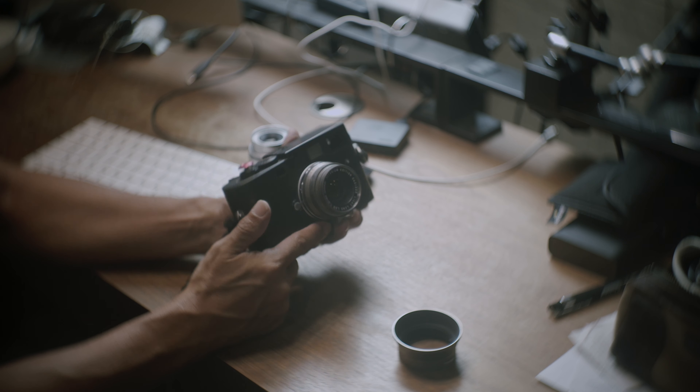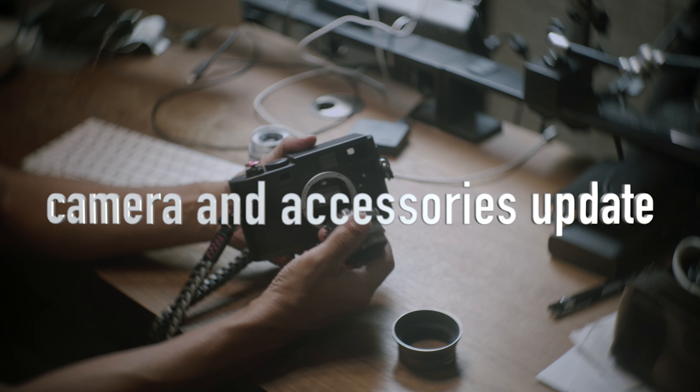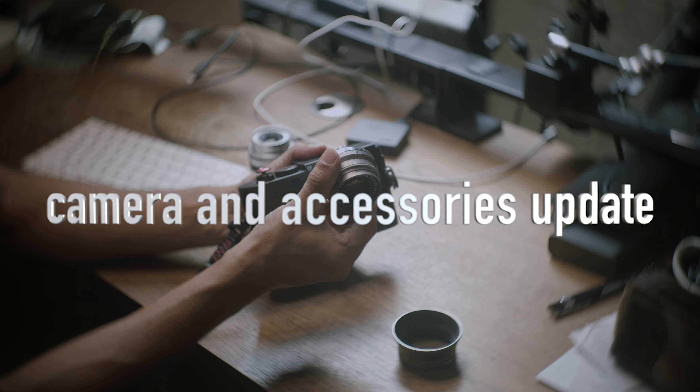Now, Leica — it's a premium brand. There's no doubt about it. Hands down, it's the camera, the brand among all camera manufacturers.